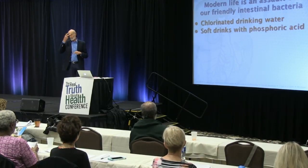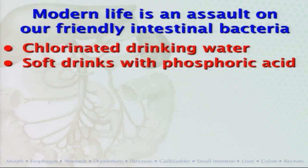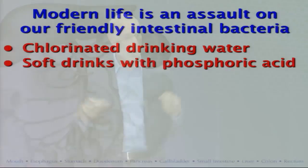For the soft drink fans here, even the diet soda ones — what gives these cola drinks the bite on your tongue? Phosphoric acid. That certainly kills bacteria outright. And the artificial sweeteners they put in there foster the growth of not-friendly bacteria.